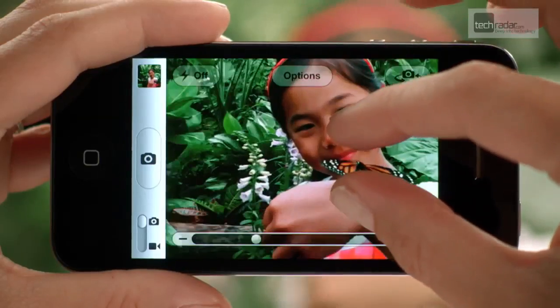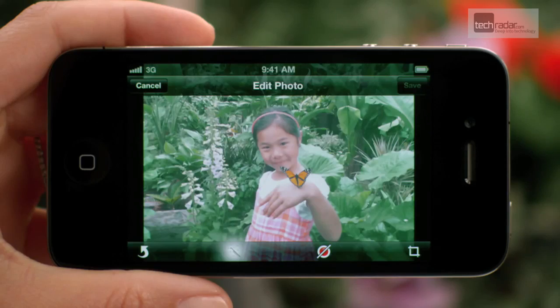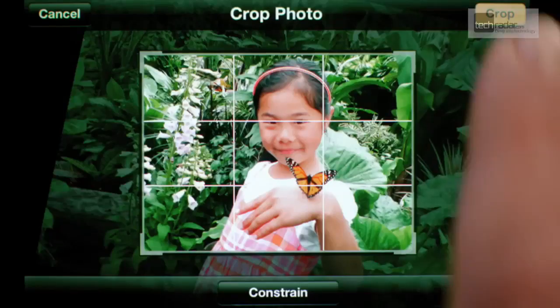You'll get immediate access to the camera from your lock screen and basic iPhoto-esque photo editing. Plus, you'll finally be able to use the volume control as a shutter button, so you can use it like an actual camera at last.